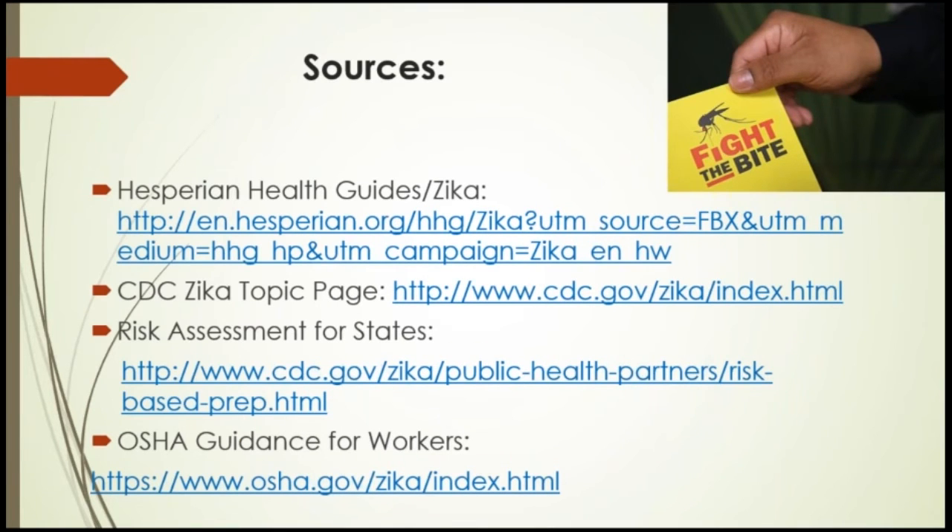We have included several sources for you. Hesperian has several health guides on all kinds of mosquito-borne illnesses in multiple languages, so I highly recommend checking out the Hesperian Health Guides website. The CDC has an amazing amount of information in multiple languages — the main webpage is the Zika topic page, and there is also a website for the risk assessment for your state, as each state was given a risk assessment plan on how to counter Zika infection. OSHA also has guidance for workers on how to prevent mosquito bites and Zika infection while at work. This concludes our short presentation on Zika infection. We hope you enjoyed today's presentation.